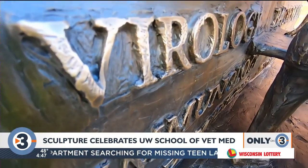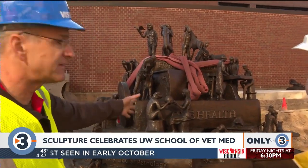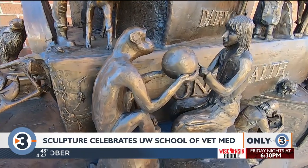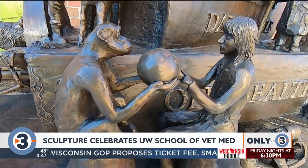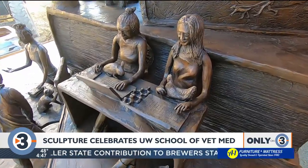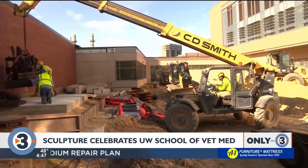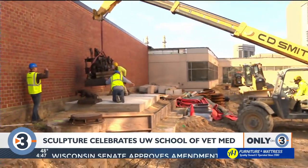For example, Taylor is a DVM PhD student doing research in Uganda with chimpanzees. There are other research activities as well as things that alumni felt were iconic for each year of veterinary school.